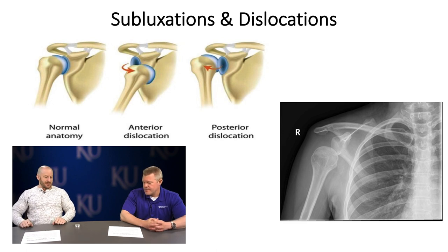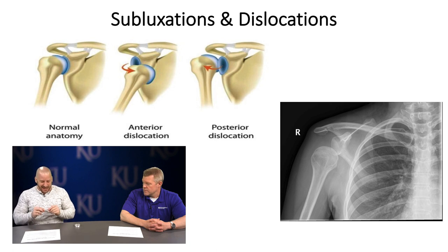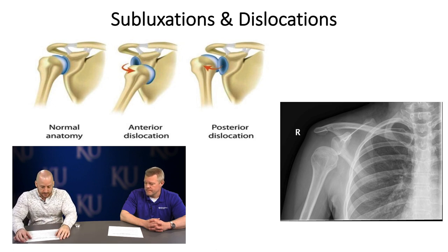Posterior labral tears make sense for defensive linemen, given the forces directing the humeral head posteriorly from blocking. About 80% of NFL linemen may have asymptomatic posterior labral tears. A study found over 90% of Division I football players had posterior labral tears — many asymptomatic. My own labrum is torn in two places on the right side — at about the 10 o'clock and 3 o'clock positions — yet it's pretty asymptomatic. We treat patients, not MRIs or images.